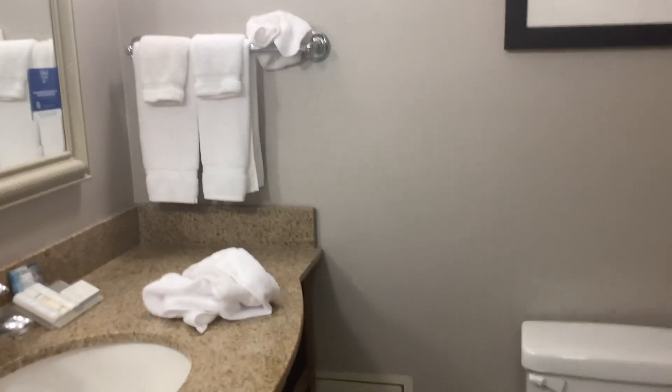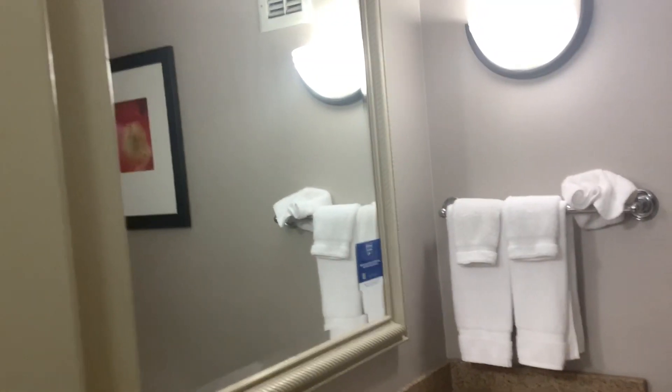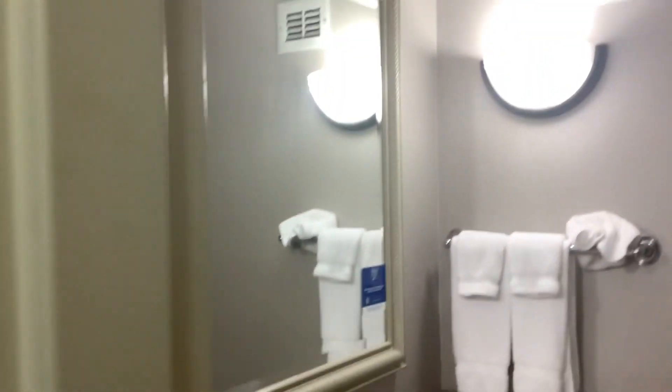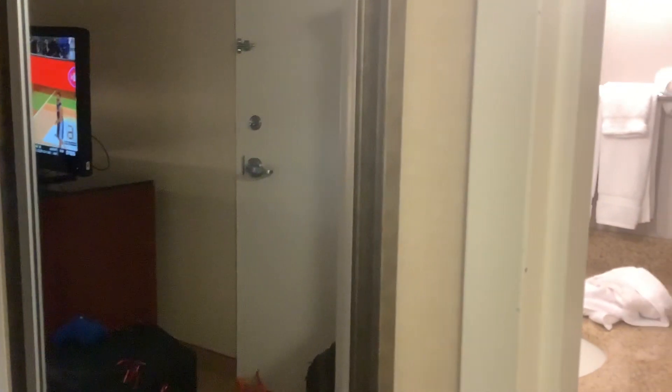I'm trying to do this room tour review. It won't go out until at least tomorrow night because this hotel doesn't have very good internet quality. Unfortunately I can't connect to the internet here this evening, so I'm not going to be doing anything online tonight.